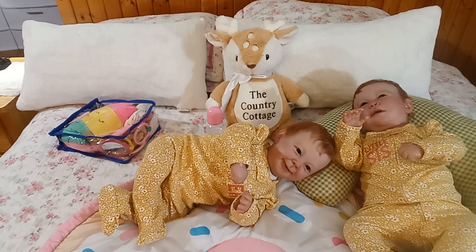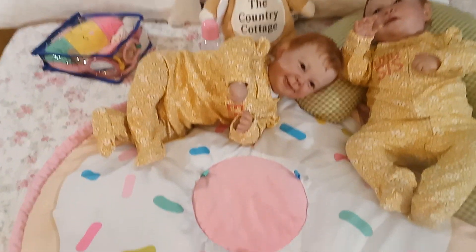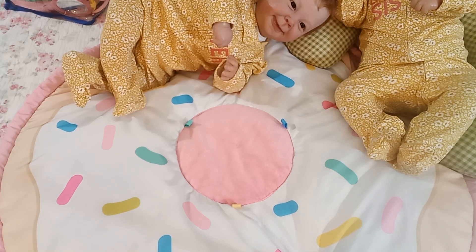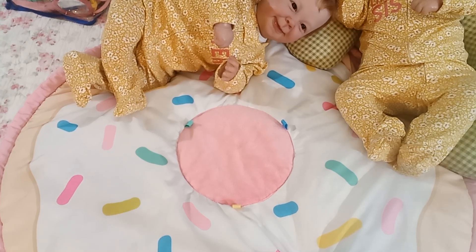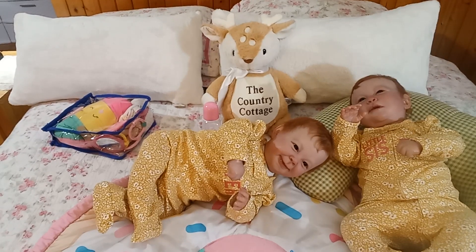I got it at my favorite consignment store because I don't think they make this anymore. For those of you who have not seen it, I have got to share — look at this play mat, it is a big donut with sprinkles! Is that not the cutest thing ever? The girls love it absolutely.